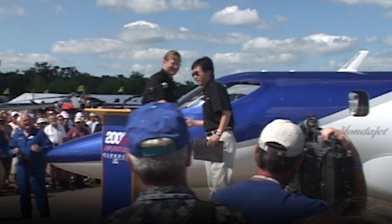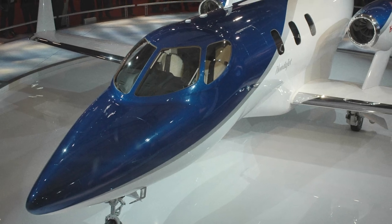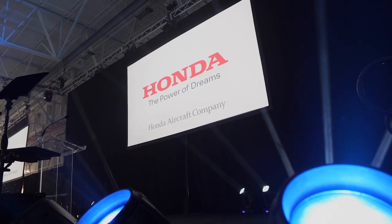The HondaJet appears for the first time in public at EAA. Honda announced from NBAA their plans to commercialize a light business jet, taking the well-known mobility company into the sky for the first time — a dream realized.